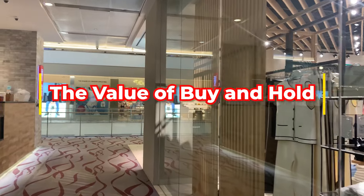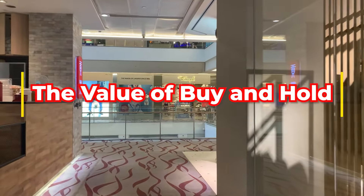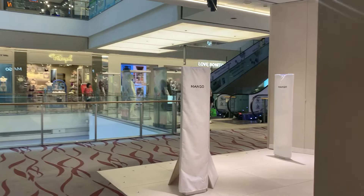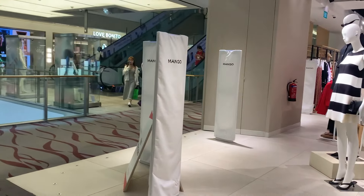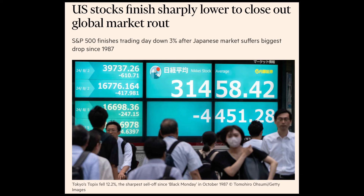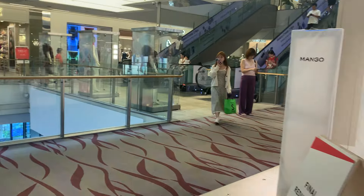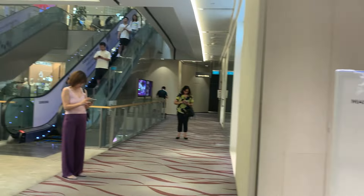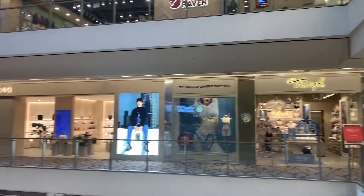Now let's shift gears and talk about the value of the buy and hold strategy. The past two months have reinforced one of the oldest lessons in investing: staying the course can pay off big time. Remember the sharp downturn we saw in early August? It was triggered by the unwinding of the yen carry trade, which caused a ripple effect — the Japan Topix dropped by 12%, the U.S. NASDAQ fell by 4%, and even the CSOP iEdge S-REIT Leaders Index ETF was down about 3%. But if you panicked and sold during that dip, you would have missed the rebound that followed. This downturn was one of the worst we've seen since 2015. By staying patient and holding on to your investments, you'd have been well positioned to capture the gains when the market bounced back. This is why having a long-term strategy and resisting the urge to react to every dip can often be the smarter move.